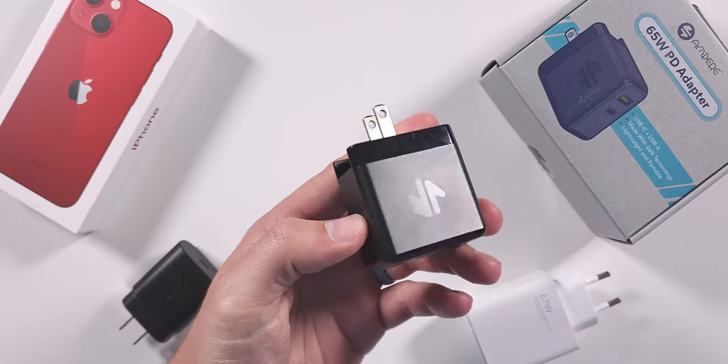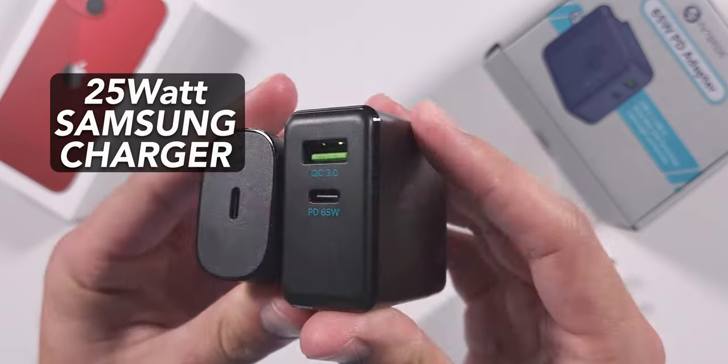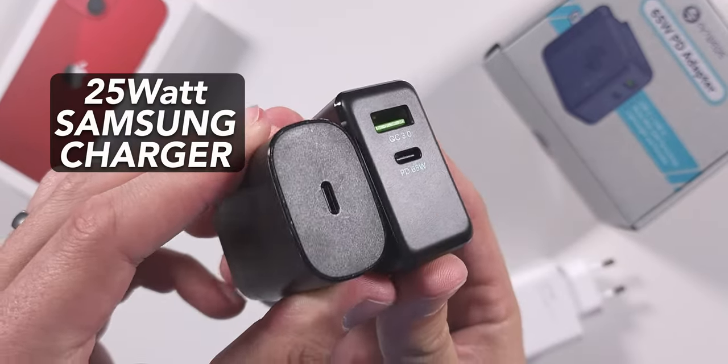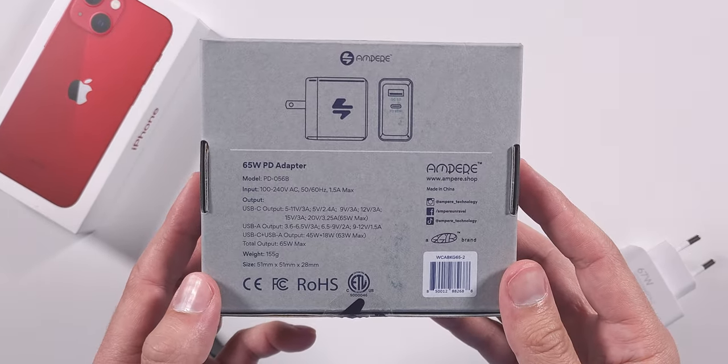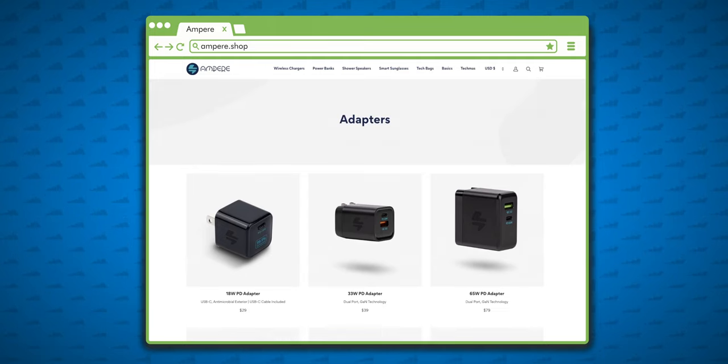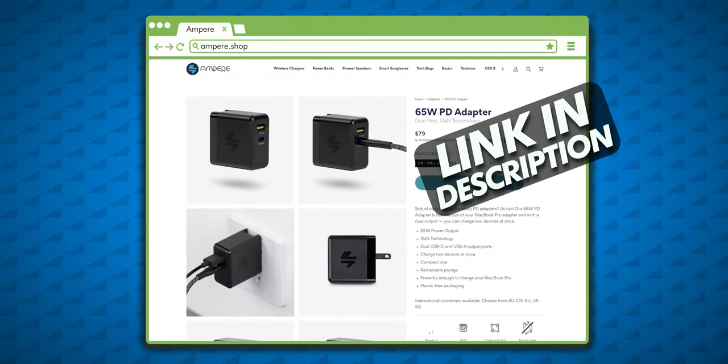The folks at Ampere sent me this 65-watt charger that can be used with any of these phones, especially since the iPhone, Pixel, and S22 Ultra don't come with a charger in the box. I've been using it to charge the iPhone and S22 Ultra at the same time, which is really convenient. So if you need a small, fast charger with two outputs, this option from Ampere is great. I'll drop a link in the description with a discount code.